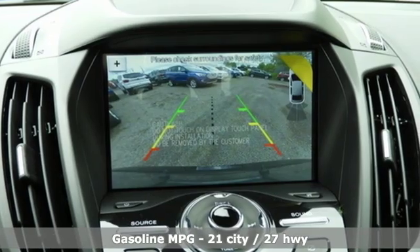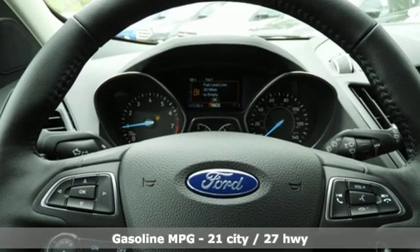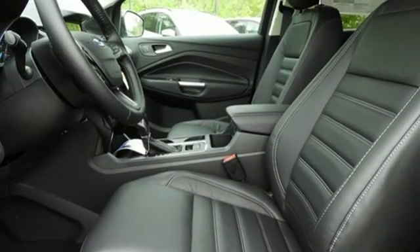Integrated navigation system with voice activation, power heated mirrors, front heated leather bucket seats, automatic parking sensors, doors and push-button start proximity key, dual zone climate control.